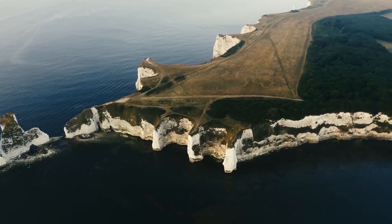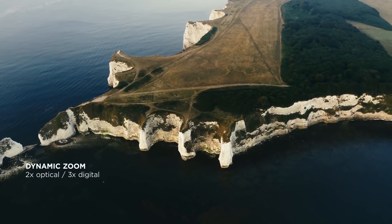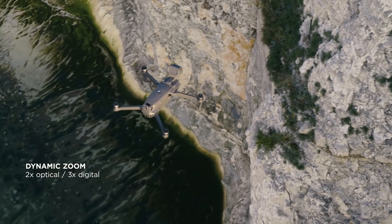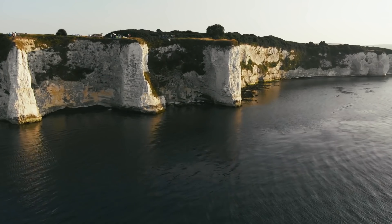The new zoom camera is a really helpful feature for us. By using the 2x optical zoom, we can gain detailed knowledge about the situation that we might have missed in a wider framed image, whilst still operating at a safe distance.